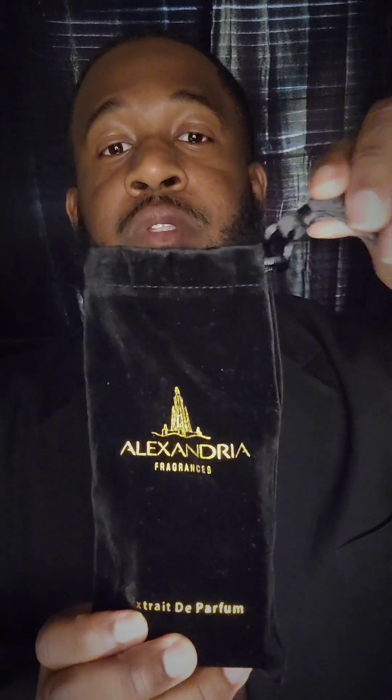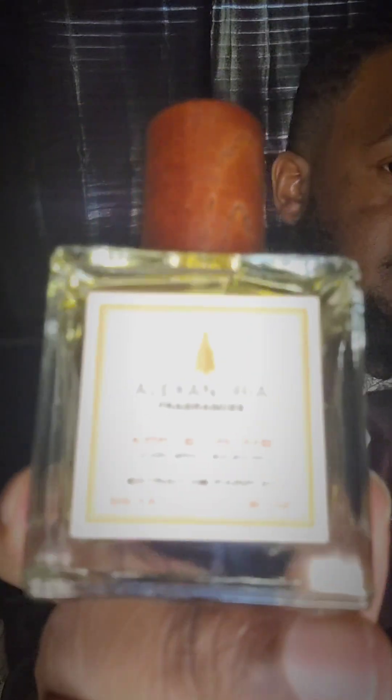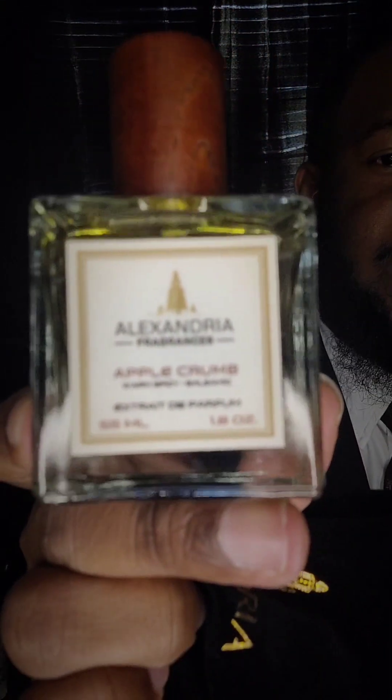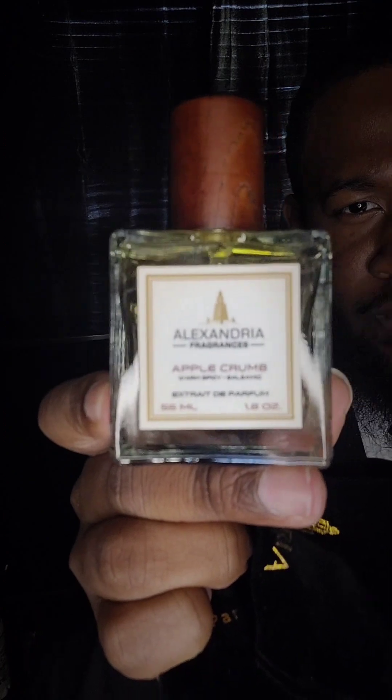So I got this, and it comes in this right here — it's a nice little pouch with tassels at the end and gold engravings. So I'm gonna take this out. This is the fragrance right here. Let me see if I can read that... Apple Crumb — okay, so this is Apple Crumb.